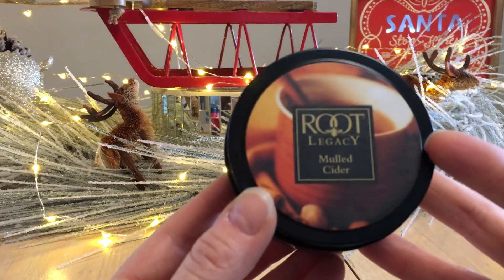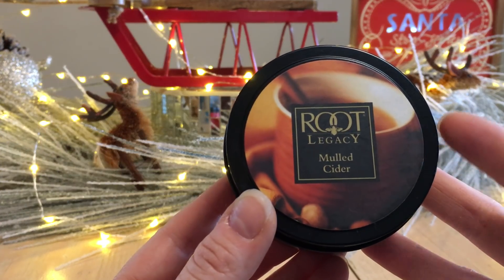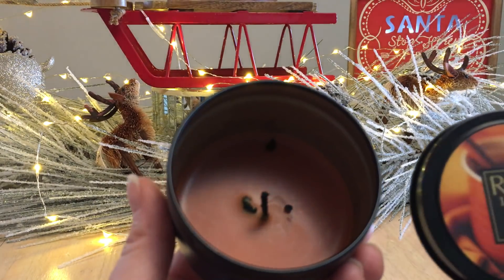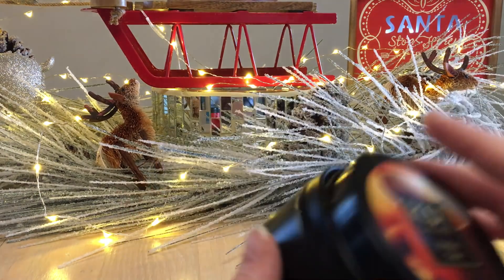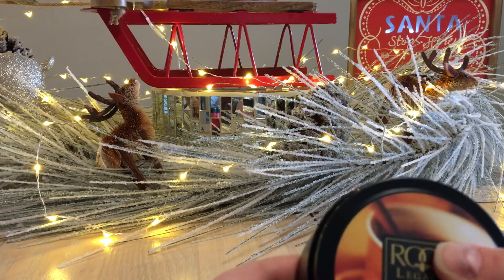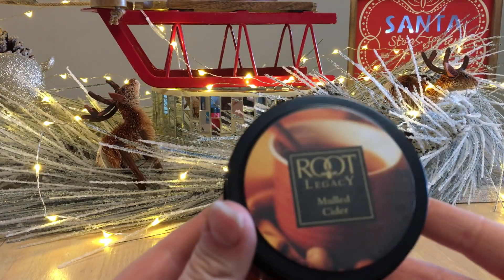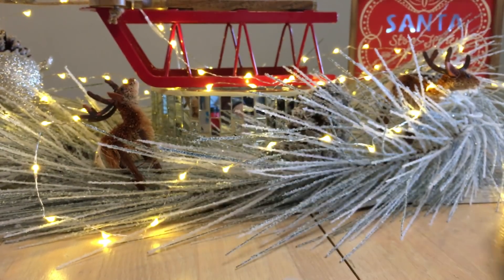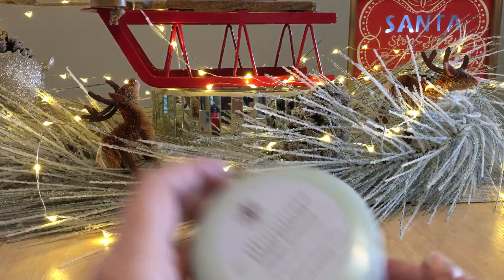This is Mulled Cider by Root — an older travel tin. I absolutely love the travel tins; I find I get a really good scent throw from these little suckers. I highly recommend the travel tins. I received this from Root Candle to do a review.